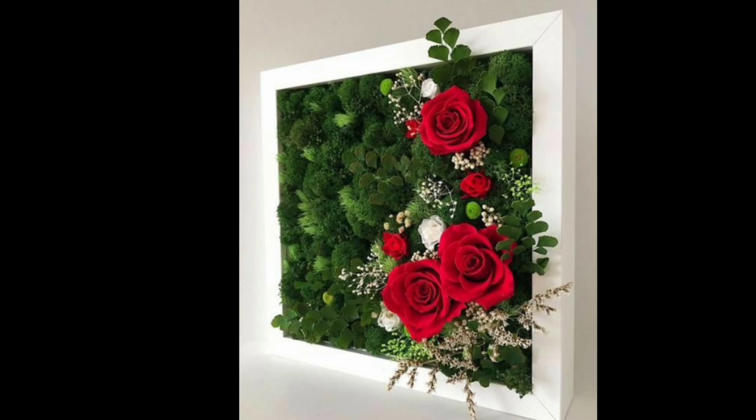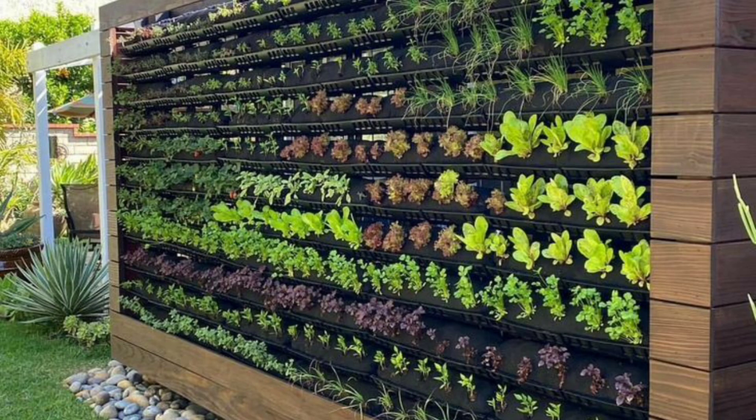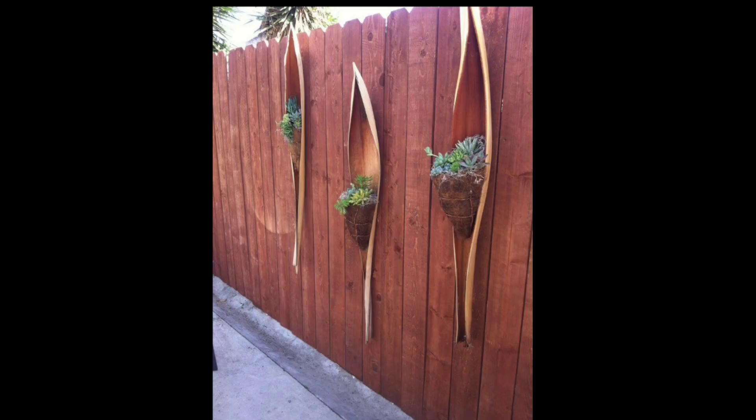Or next to a water feature. Adding seating areas creates a comfortable and inviting space to relax and enjoy your garden. In conclusion, garden walk decor can transform your garden walkway into a beautiful and unique outdoor space by incorporating colorful plants, decorative elements, lighting.